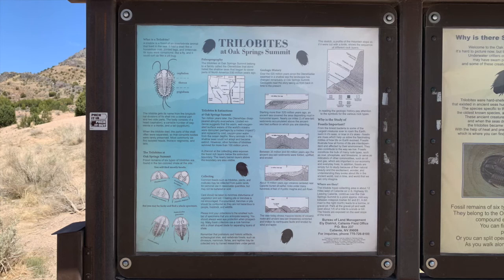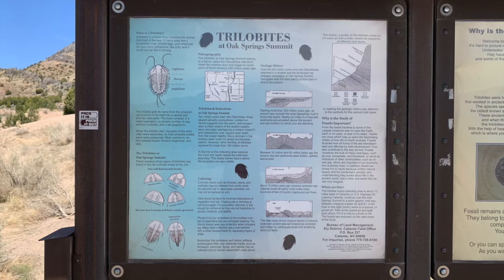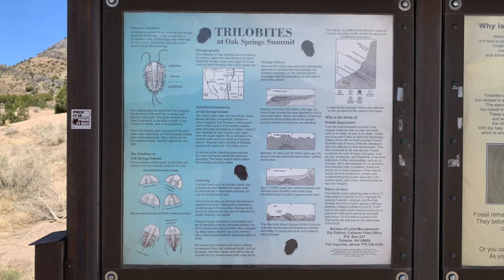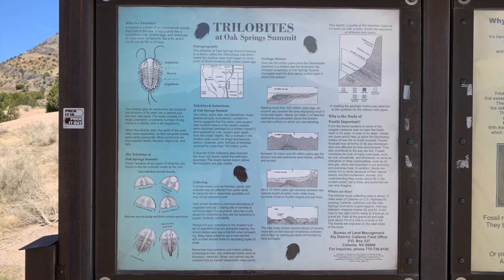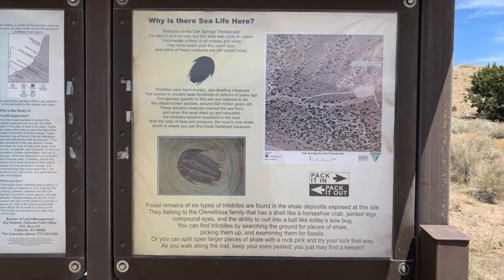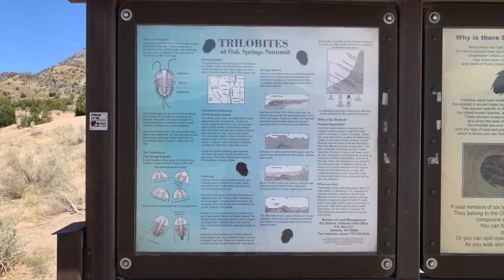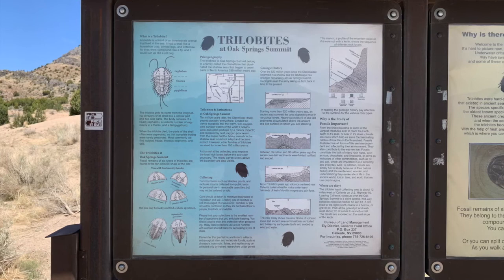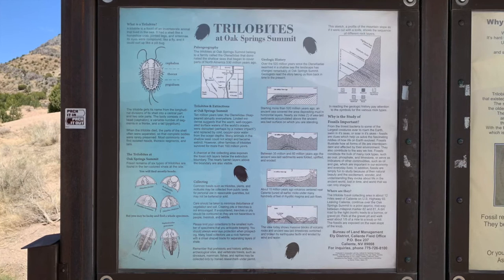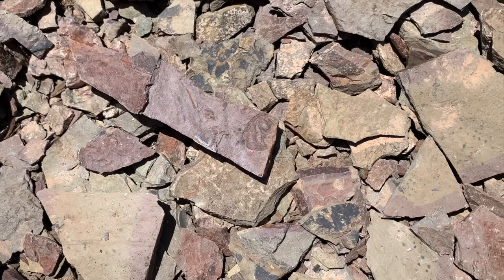What you'll mainly find out here are trilobite heads, mainly from the genus Olenellus. However there are also Balbolonelus — god, I can't even say that — and Nephrolonelus. Oh my god, that's a tongue twister. Guys, paleontology is not my forte. You guys are probably having a kick listening to me stumble over my words — I deliberately didn't edit that out for comedy. Anyway, those are the three main genera of trilobite that you can find at Oak Springs. My apologies for the lackadaisical paleontology description.